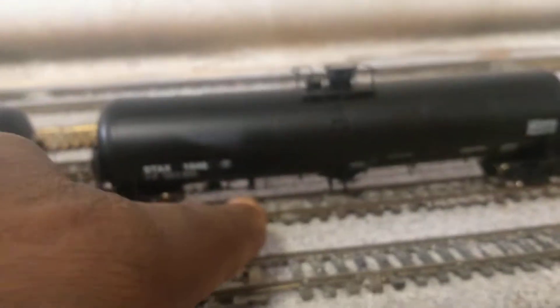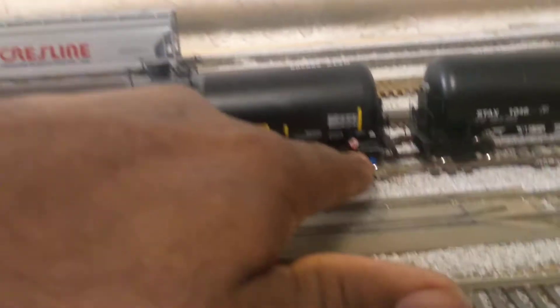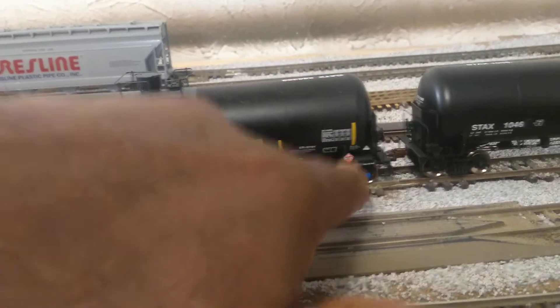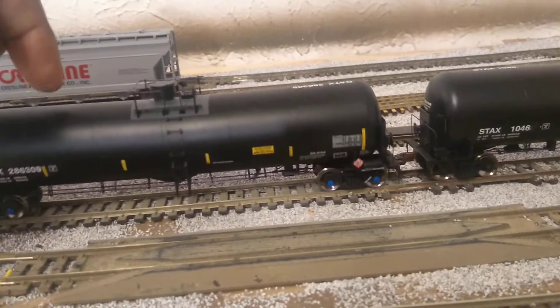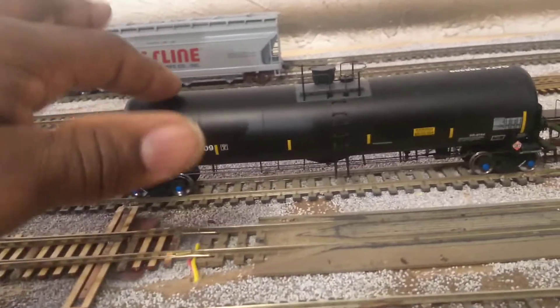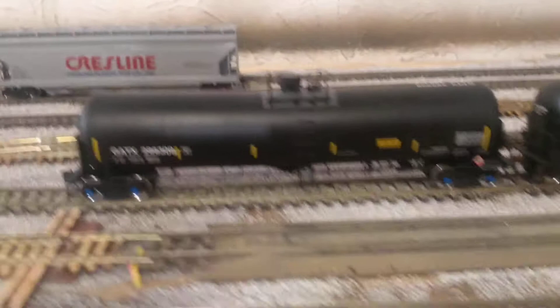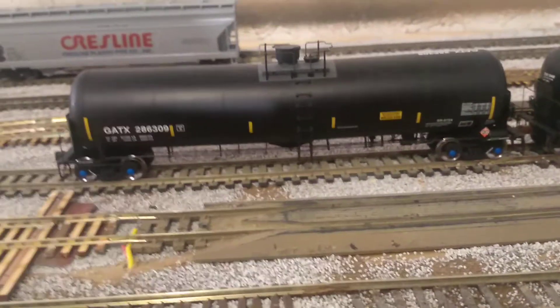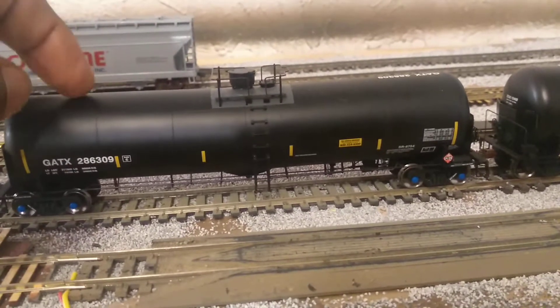If there is no black car on this tank car — just like this operator, they don't have black cars on — that means that car is empty. Once a car is loaded or unloaded, they need to take the black car off, or they keep it on. Most of the time they keep it on, because they already know what's been in there. If they take it back to the chemical plant — say this is carrying ethanol — they can either wash the tank car out or just reload it with whatever chemical was in there before.